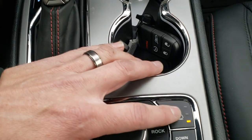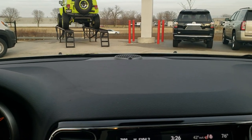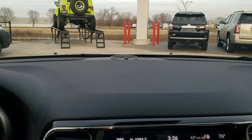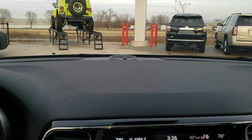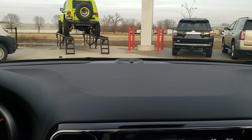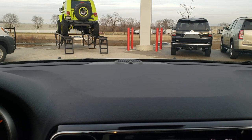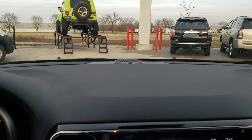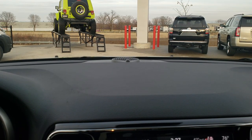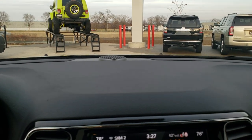Pressing up on the Quadra-Lift control — you can see the vehicle actually raise up. It raises approximately an inch every time you press that button up. Kind of hard to see in here but it's definitely going up.